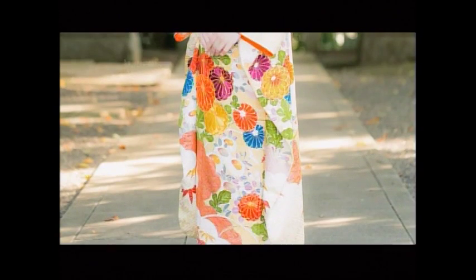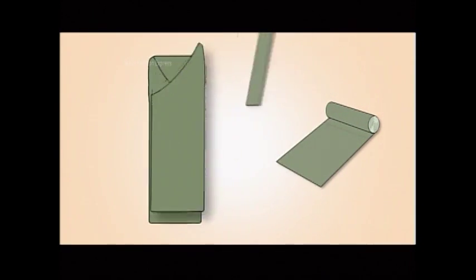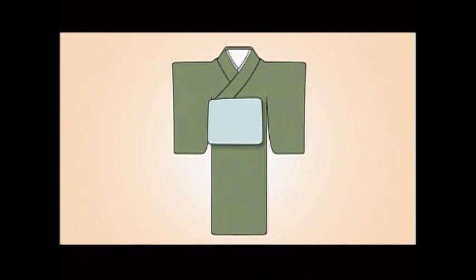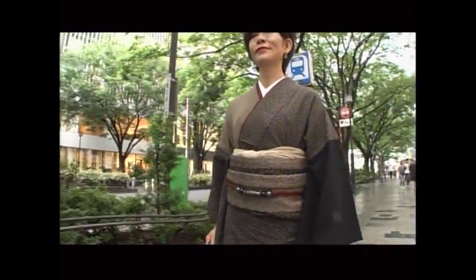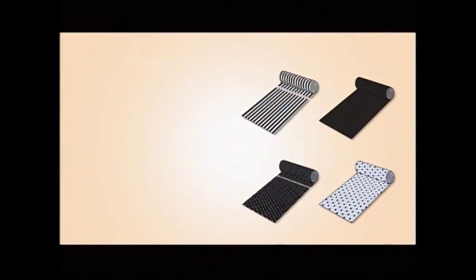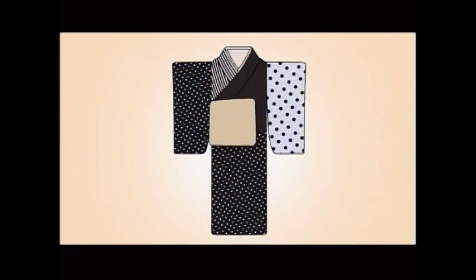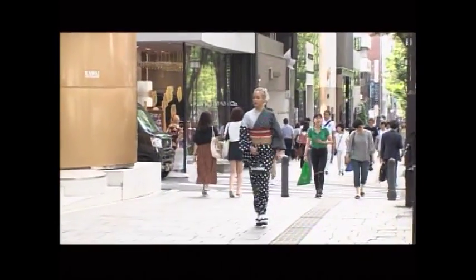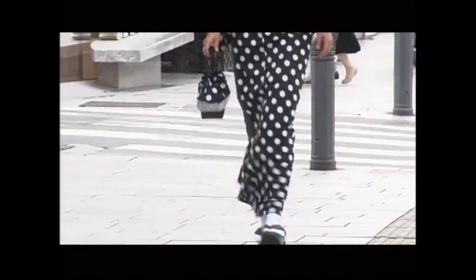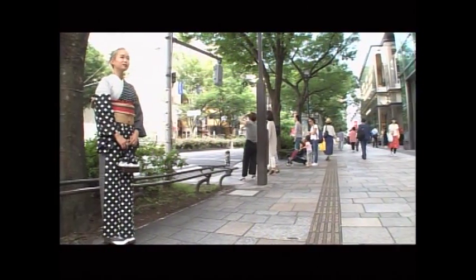Conventional kimonos are often adorned with flowers and varied scenes from nature. And typically, one kimono is made from a single roll of fabric. But Shito's works are not bound by these rules. Her designs call for multiple types of fabrics sewn together in creative assortments. Fabric meets fabric to produce riveting lines that attract attention even from a distance. The kimono blends right into the contemporary landscape.